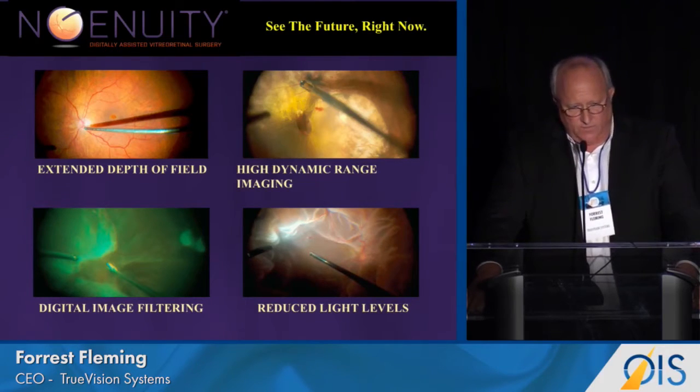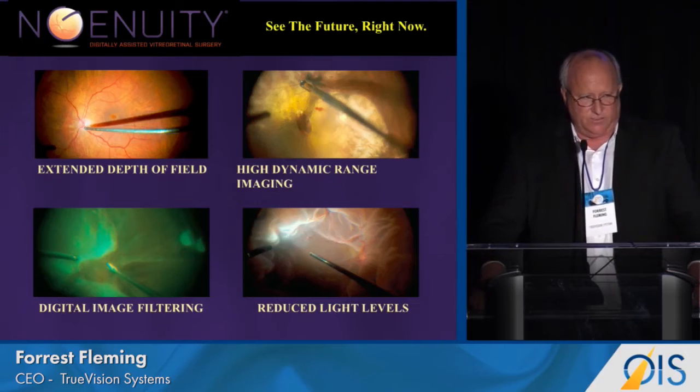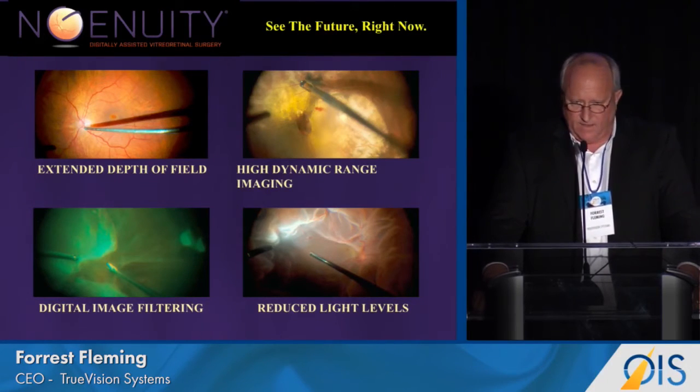Ingenuity also uses digital image filtering, which can give different color effects. For example, if there's blood present in the surgical condition, you can operate reds-free so you can see the vitreous better. And finally, you have reduced light levels — over 50 percent — which can improve light toxicity to both patient and surgeon.